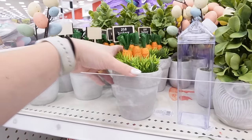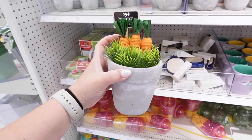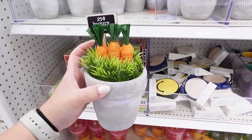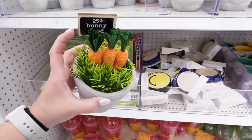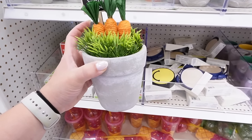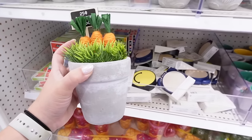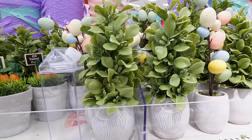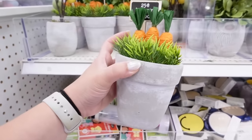I'm confused — are they putting out new Easter stuff right now? I already decorated for Easter; I did an Easter decor haul and styling video linked below. But I'm going to buy this — it says '25 cent bunny food' and it's in a really nice cement pot for five dollars. They also have a little tree and a succulent in a gnome, all in cement pots.